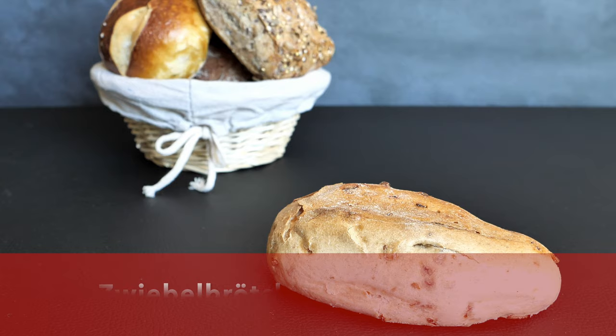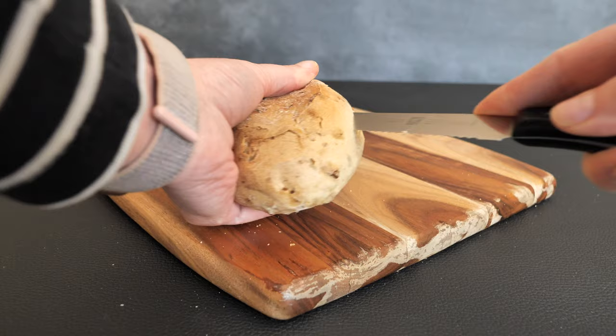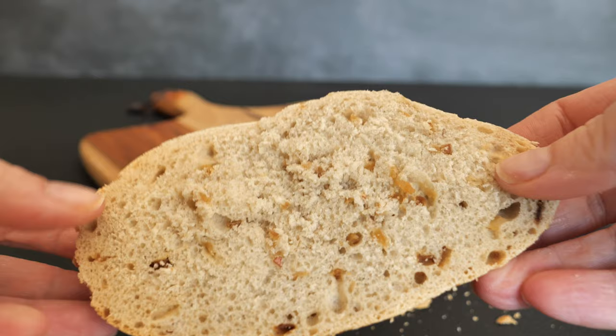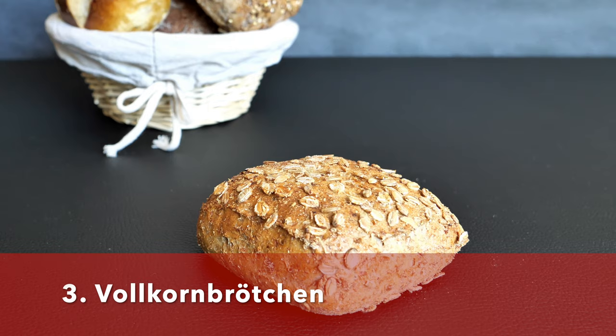The next bread roll is the Zwiebelbrötchen — the onion bread roll. This is made of a mixture of rye and wheat flour. The main ingredients, apart from the flour, are water, sourdough, yeast, malt, salt, and of course fried onions. The fried onions give this bread roll a very particular taste and I love it. This bread roll is meant to be eaten with savory toppings, and I think cheese goes perfectly with it.